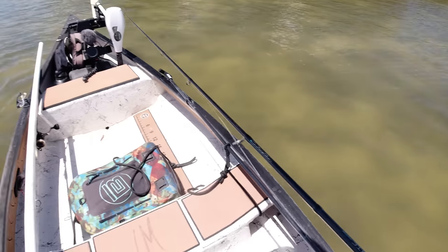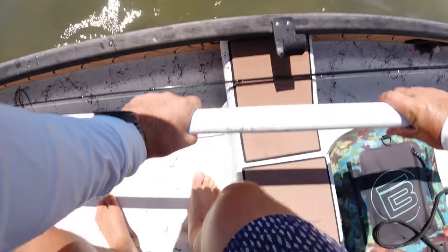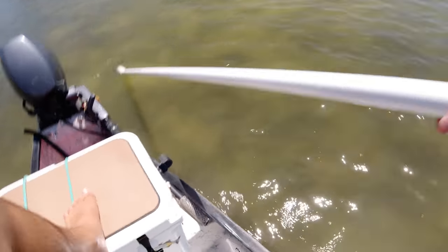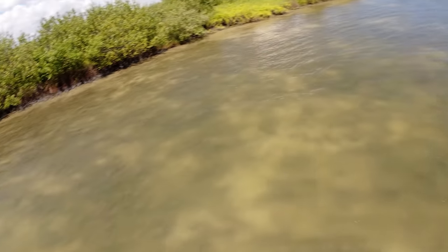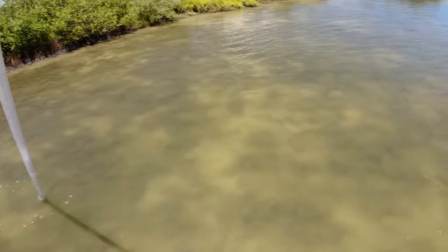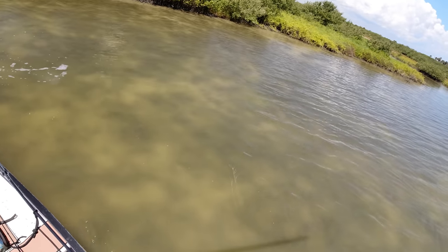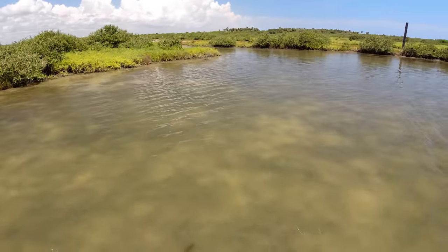It just never gets old — sight fishing a redfish never gets old. I think I like sight fishing redfish more than any other fish. I think it's just the color they give off in the water, it brings a lot of excitement. I like snook eats and fighting snook, but there's something about seeing a redfish and casting to them — they're just a little bit different than every other fish. Spin ourself around, going right through this little cut to look for some more.